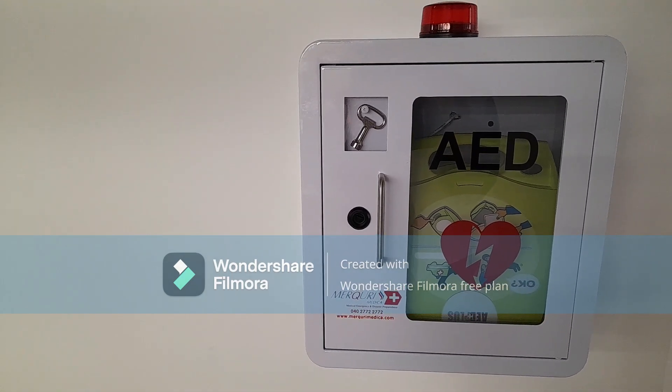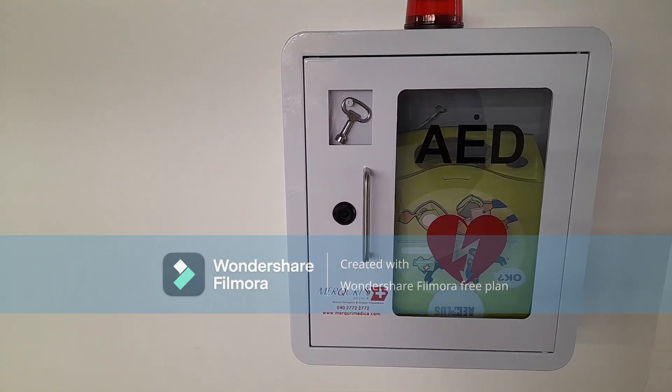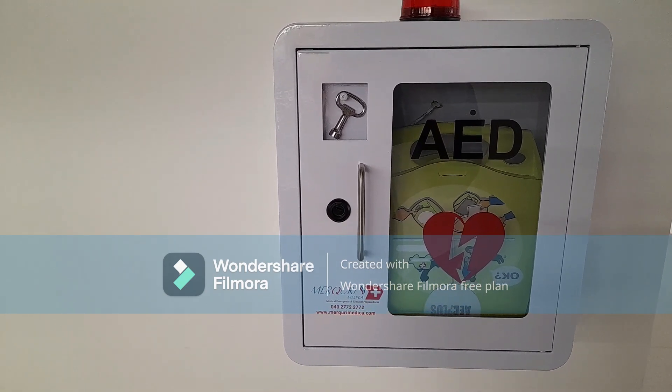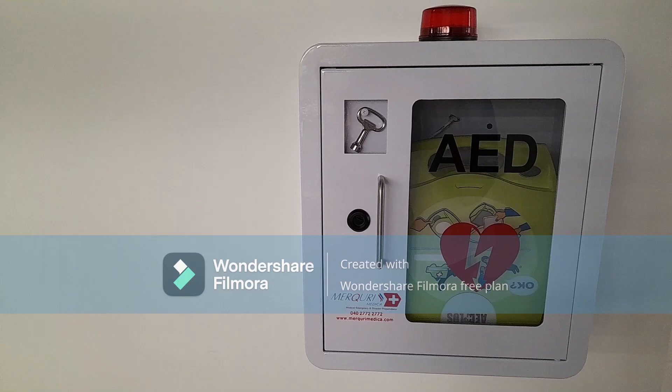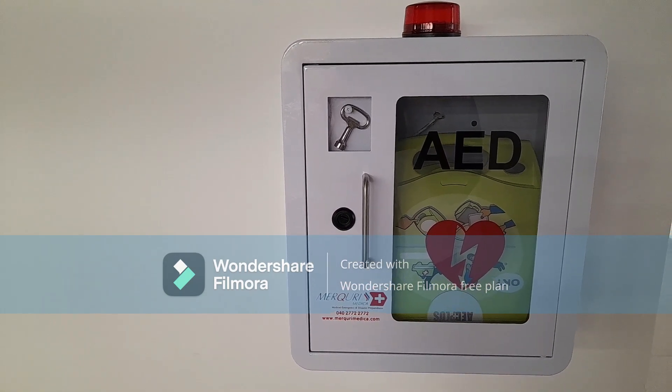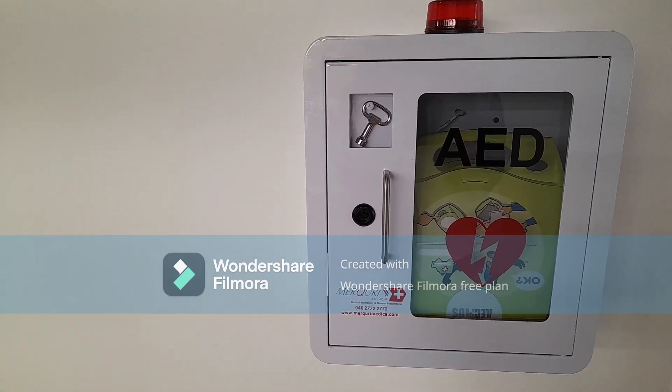It is an important device and everyone must know about it. The operation is simple — anyone can operate it and save others' lives.